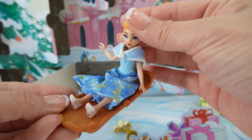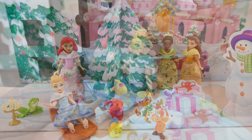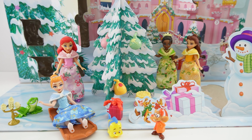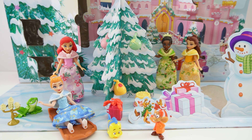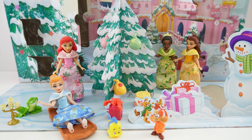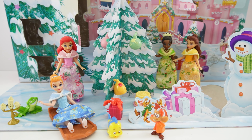Here's our final door, door number twenty-four — looks like we got a sled! Let's have Cinderella sit on it. Cinderella is sitting on a sled — this is super cute. Here is our Christmas play scene with the Disney princesses. This was such a fun advent calendar — I love that it comes with four dolls and so many of their friends. If you like this advent calendar, give this video a big thumbs up. I'll see you next time, bye!